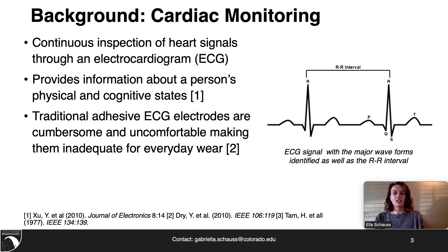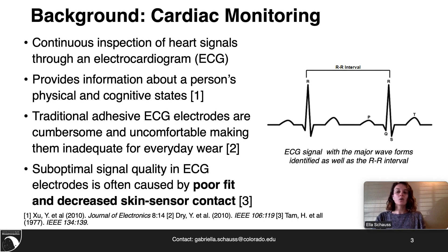Traditional ECG electrodes are cumbersome and uncomfortable, making them inadequate for everyday wear and long-duration monitoring. Signal quality that is suboptimal in ECG electrodes is often caused by poor fit and decreased skin-to-sensor contact. This can be exacerbated in textile sensors due to the lack of adhesive backing that is present in traditional sensors.